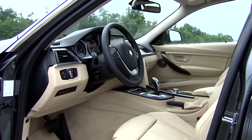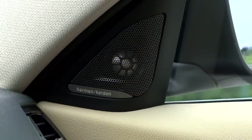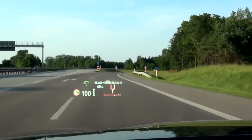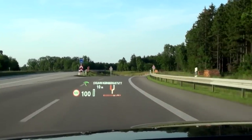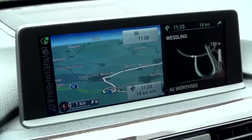The spacious and elegant interior makes the BMW 3 Series Touring an ideal and convenient companion. The full color head-up display and a selection of driver assistance systems provide more security.